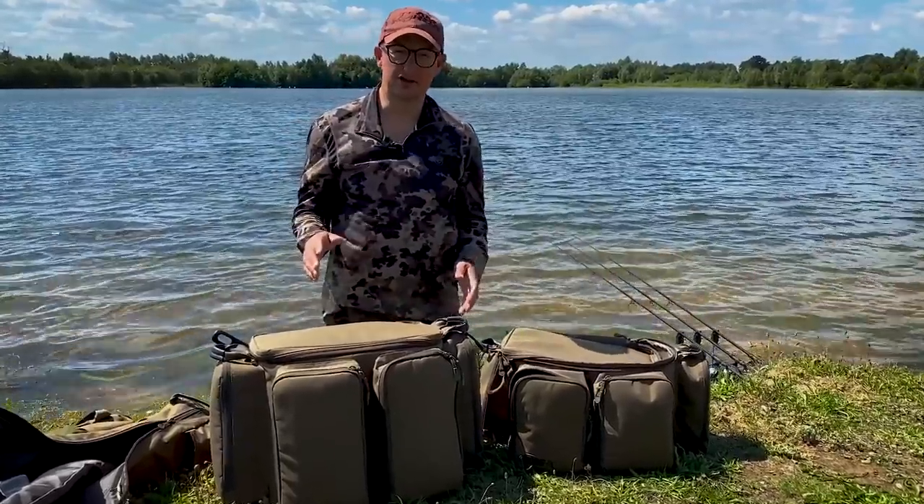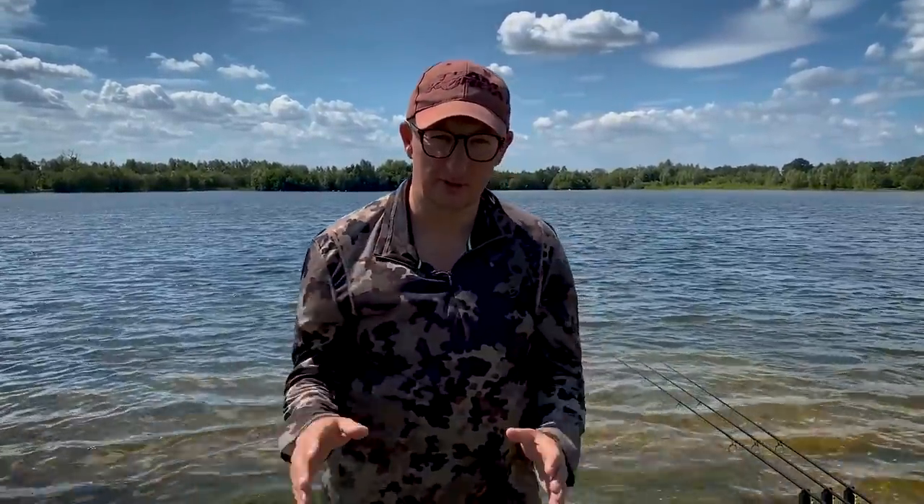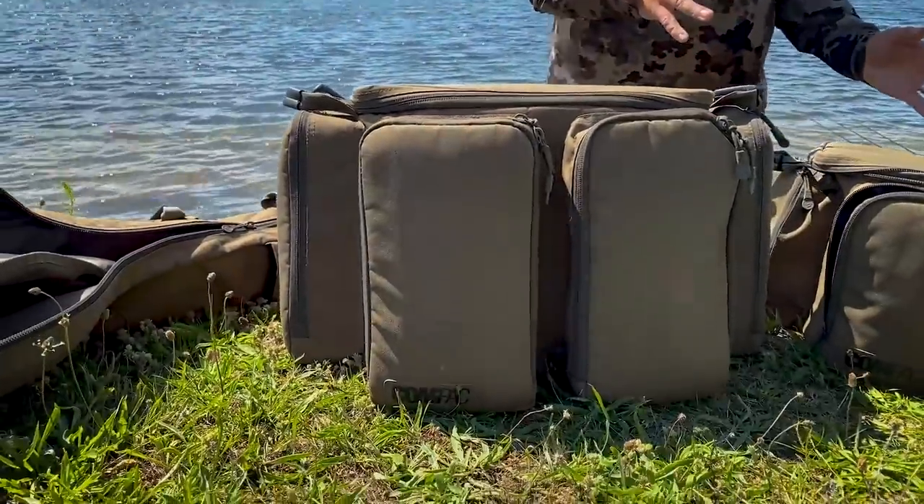The Compact Luggage is finally out in shops on Saturday the 22nd of August. We spent a long time developing this and we are extremely proud of it. So I wanted to talk you through the stuff I use every single time I go fishing.